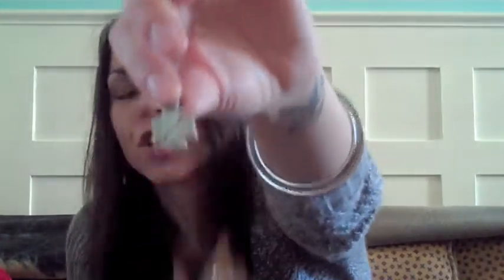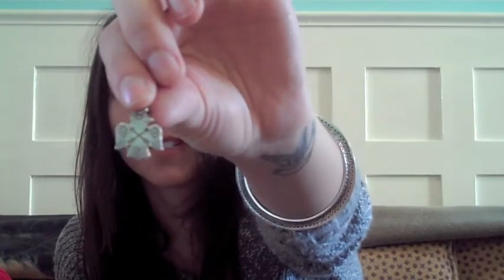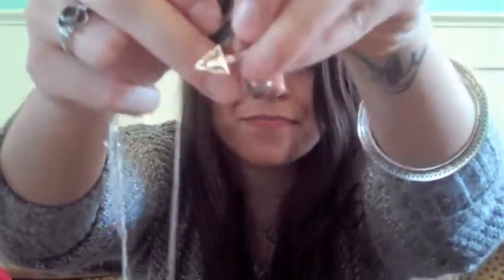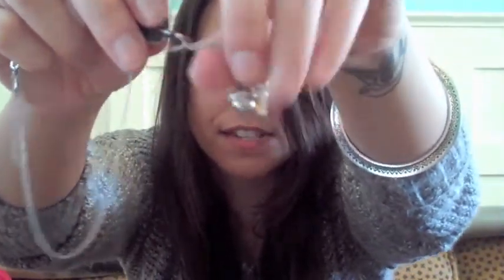My favorite one is this Thunderbird, and it's got double-crossed arrows, which I love that symbol. It's supposed to mean friendship in, I believe, Navajo. That one was maybe $12 or something. Then I got this arrowhead which I just put on this necklace, and that one was $9.